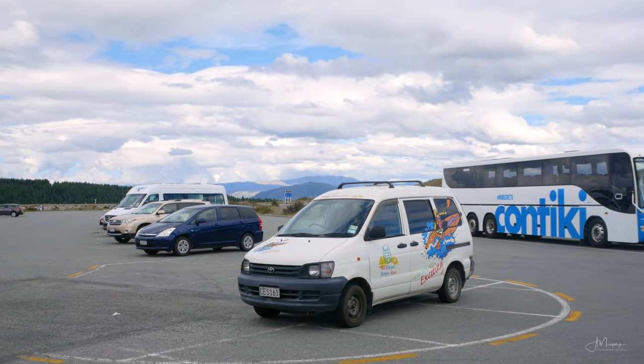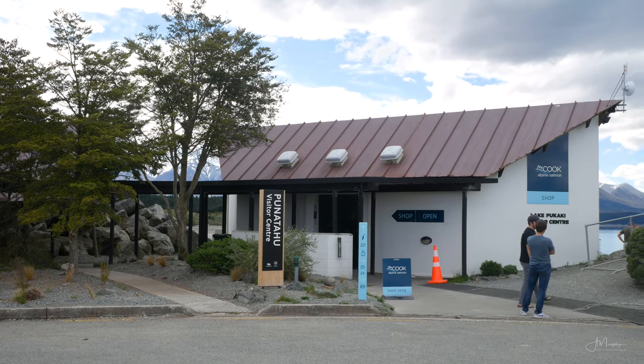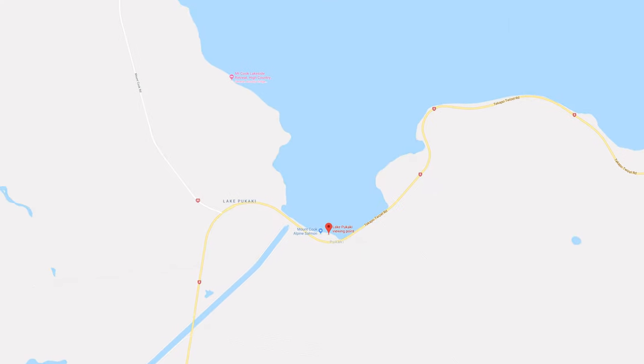There are two viewpoints that I recommend visiting even before you enter the National Park. The first one is on the southern shore of Lake Pukaki, right next to the visitor center.